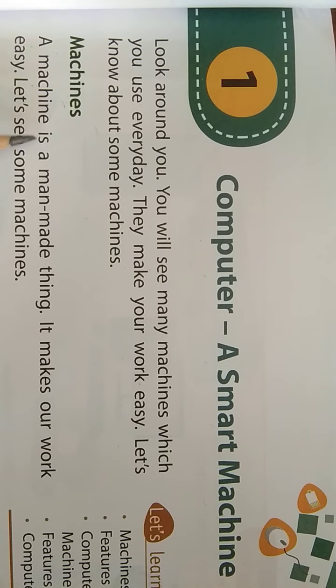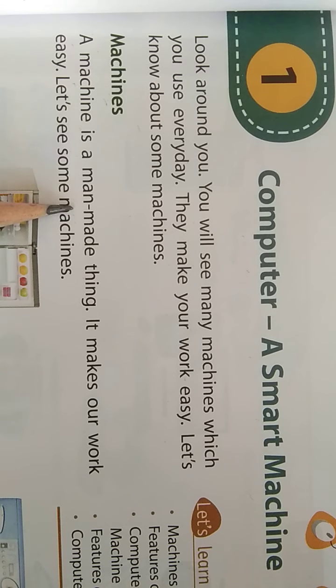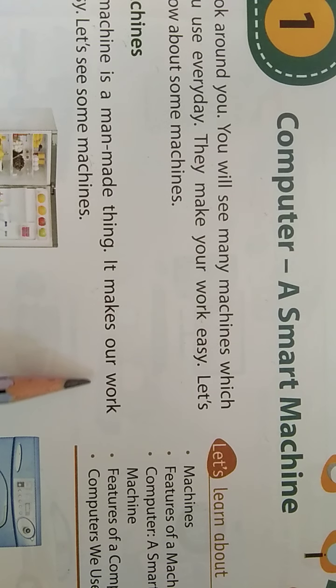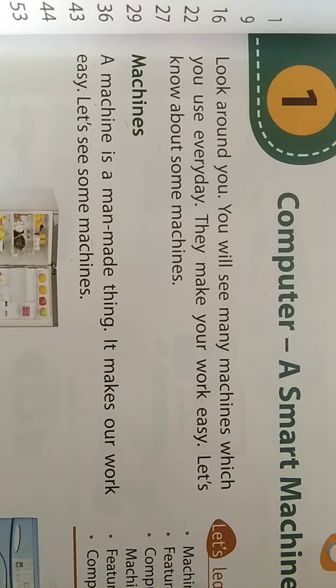A machine is a man-made thing. And already you know from your science chapter which are the man-made things and which are the natural ones. So machine is a man-made thing, and why is a machine made? Because it makes our work easy. Let's see some machines.